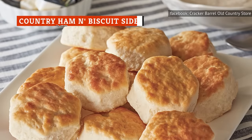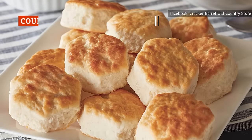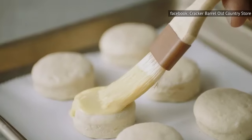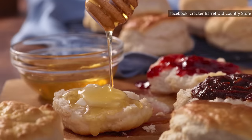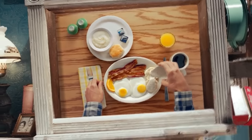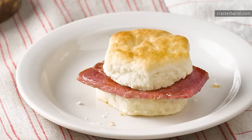If Cracker Barrel does one thing right, it has got to be their biscuits. They've even dedicated an entirely new restaurant chain concept to the flaky pastry. Their signature biscuits come complimentary alongside nearly every option on their menu. And what's a biscuit without something spread across it? You can dip, dunk, and drench away with your choice of sawmill gravy, preserves, jam, and butter. Our favorite take on this perfect southern pastry is the country ham and biscuit.